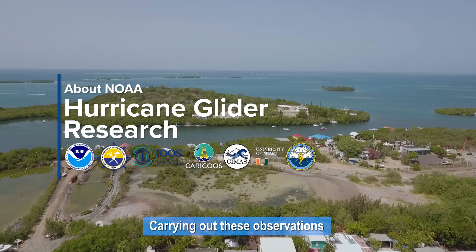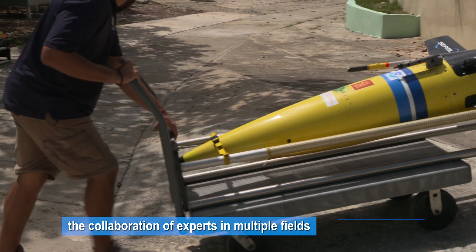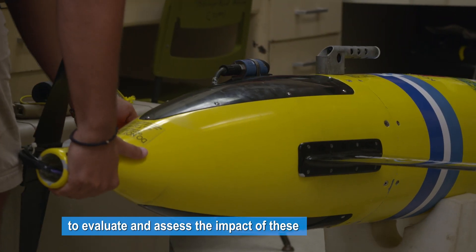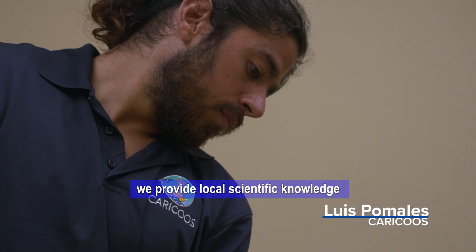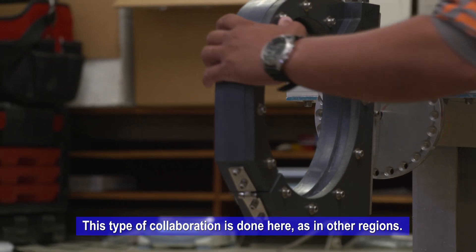Carrying out these observations is a very complex process. It requires the collaboration of experts in multiple fields to evaluate and assess the impact of these and other ocean and atmospheric observations. CARICUS is part of the IOS — the Integrated Observations of the United States — and we support other NOAA operations in our region. We test the logistical support and the local scientific knowledge that can assist in the operation.